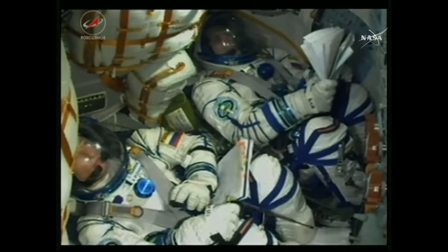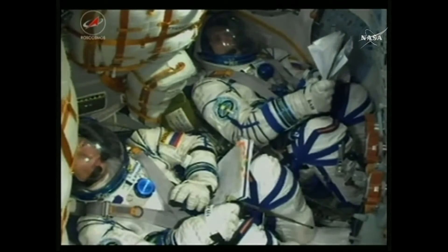The next major milestone will be the jettison of the escape tower, coming in about 114 seconds.